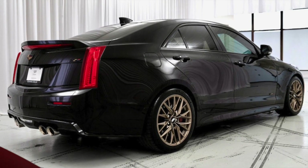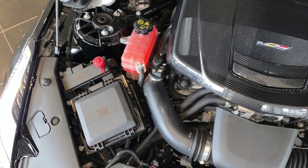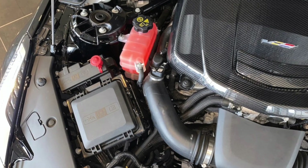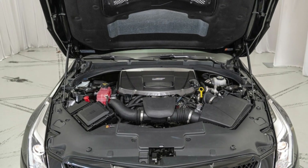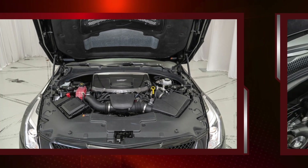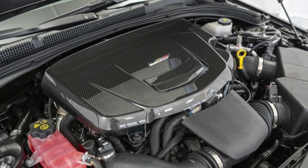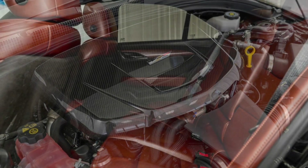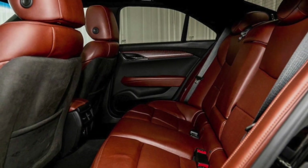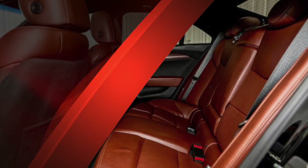Looking again at its service history, its oil pan was replaced in December of 2022, but the ATS-V appears otherwise mechanically sound and regularly serviced during and after President Biden's lease. The exterior features black chrome trim, another dealer-installed option, but the dark Cadillac badging and rear bumper trim are aftermarket. The original pieces are included. Bringing this presidential ATS-V to a stop is a set of factory Brembo brakes with six pistons up front and four in the rear, painted in its iconic red hue.